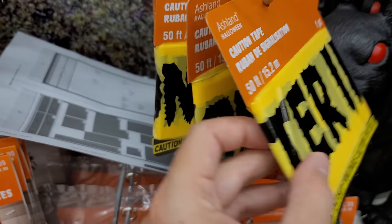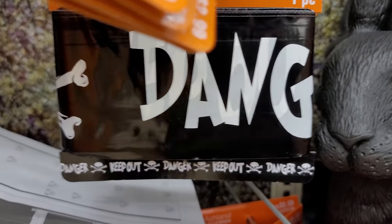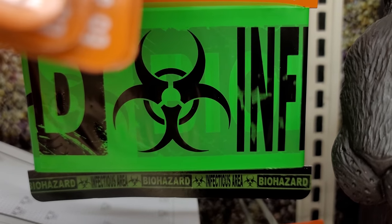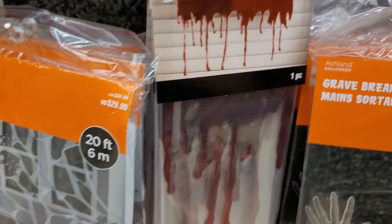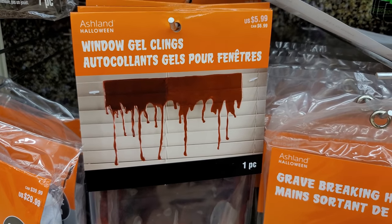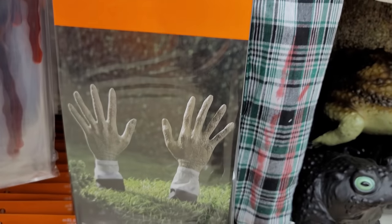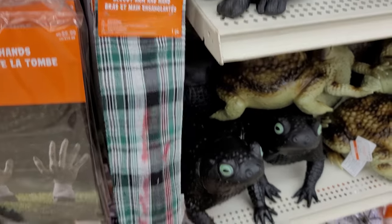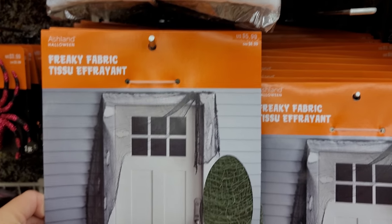This design is 'Caution enter if you dare.' There's some others behind it — a black and white one that says 'keep out danger,' and a green and black one that's biohazard and infectious area. Some more webbing here, it's 20 feet for $29.99. There's these window clings that make it look like there's blood pouring down — $5.99. There's these grave breaking hands for $9.99. And then there's these bloody arm and hands for $9.99 — not super realistic looking but from a distance that might be pretty cool.